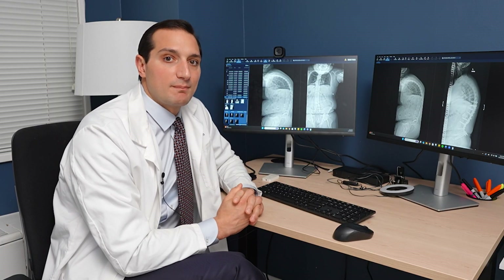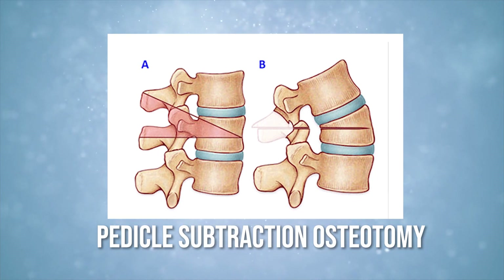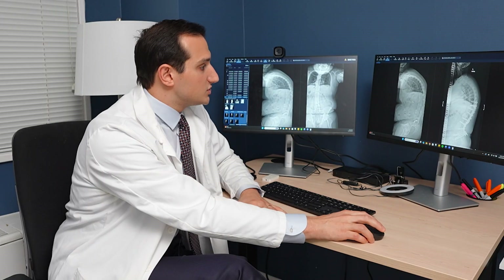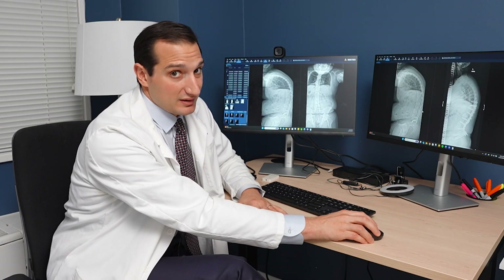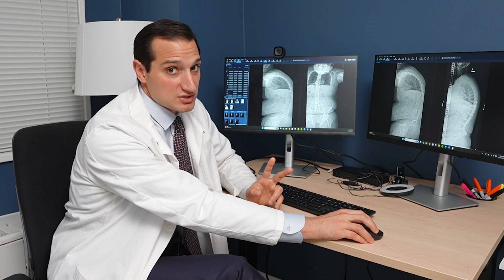The procedure I suggested for James was something called a pedicle subtraction osteotomy. This is when we cut out a part of the bone called the pedicle — that's the osteotomy part. PSO for short is what we call it. James' ankylosing spondylitis was so bad that he actually needed two pedicle subtraction osteotomies. This is a relatively rare case as far as spinal deformities go.